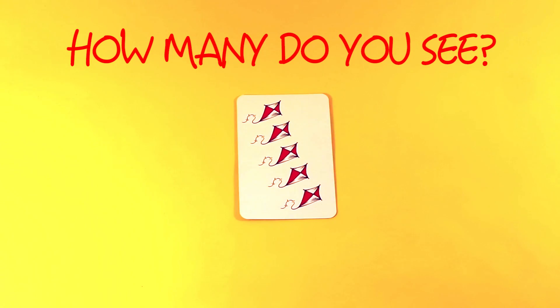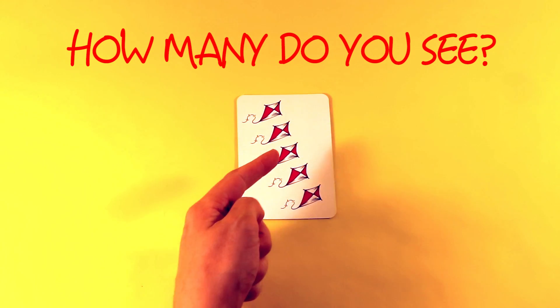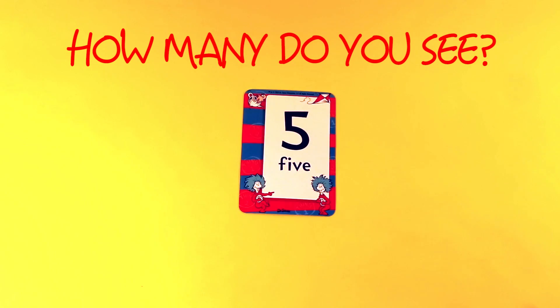How many do you see? One, two, three, four, five. Five. One, two, three, four, five. Five.